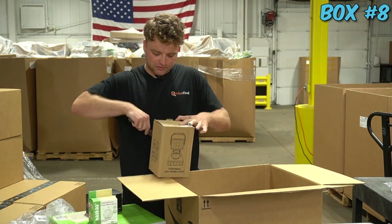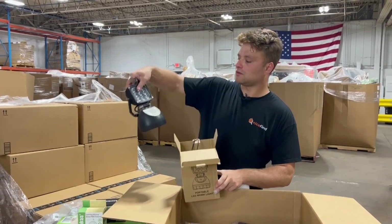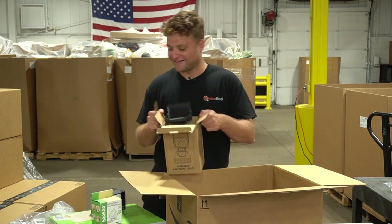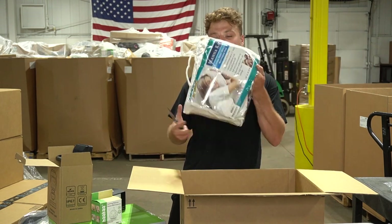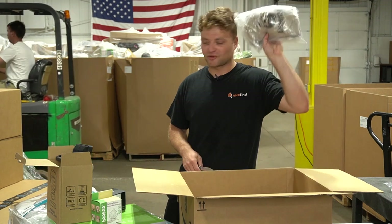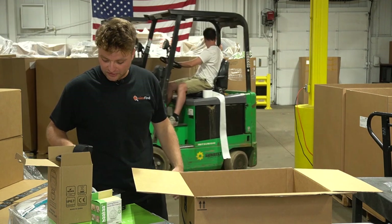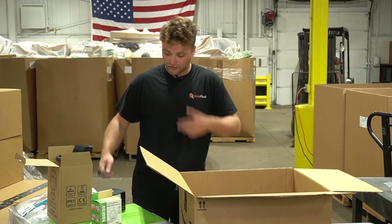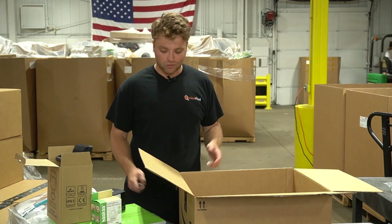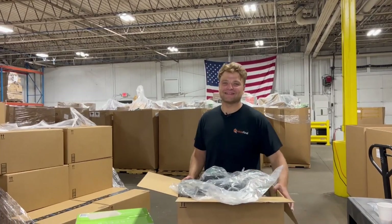A portable LED work light - this thing looks pretty sick, it's metal, it's nice. An extra deep quilted mattress pad, more clothes, a USB-C to USB OTG adapter. That juicer obviously made that box - $137 juicer, plus you get all this stuff. The mattress topper and work light can easily be resold, and all the other stuff as well. One sale and you get your money back plus some, and all the rest becomes free. Not bad at all.